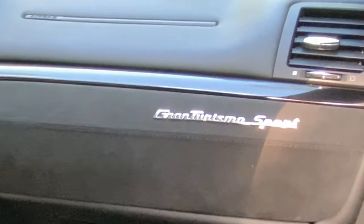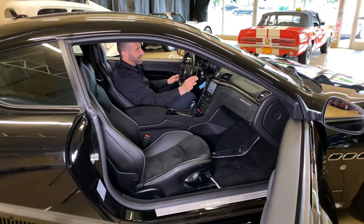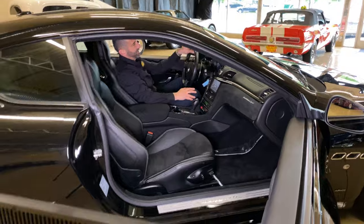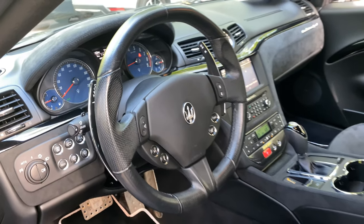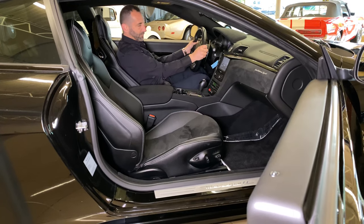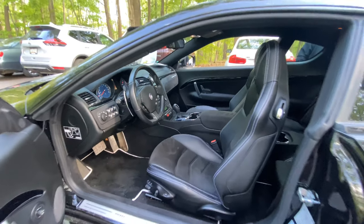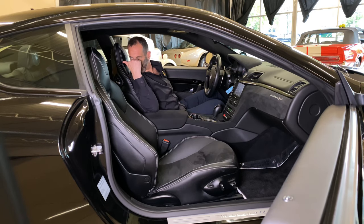Look at this emblem on the dash — Gran Turismo Sport. It's just a beautiful emblem. I don't know why they're able to do little things like these chrome rings around each knob and each button. The steering wheel is awesome. They put this stitch right here so when you're racing this car and driving really hard, you'll know if the steering wheel is centered — flat on the bottom so you have more room for your legs. You also have heated seats, keyless entry, power windows and locks, an alarm system, digital sound, and the Bose stereo with the subwoofer mounted back there.